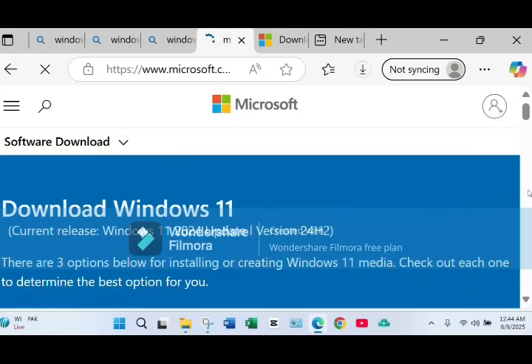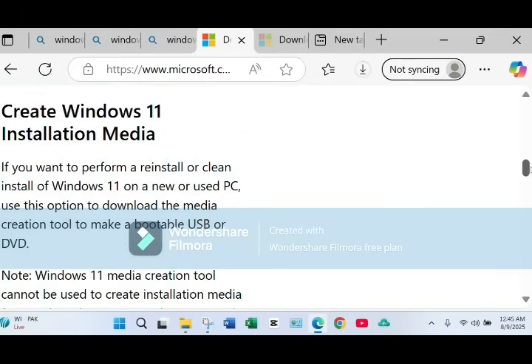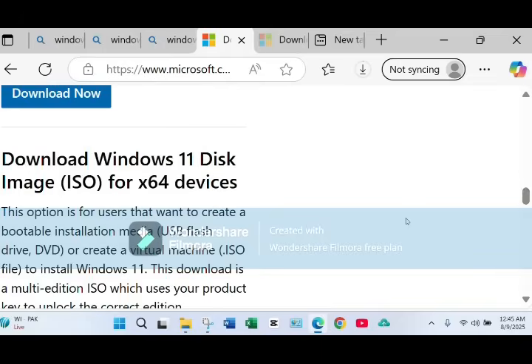All right, let's start with what you need. First up, the Windows 11 ISO file. Open your browser and type microsoft.com/software-download/windows11, hit Enter, scroll down to the ISO download section, choose Windows 11 multi-edition ISO, select your language, and hit download. It's a big file — around 5.5 gigabytes — so give it an hour depending on the speed of your network.